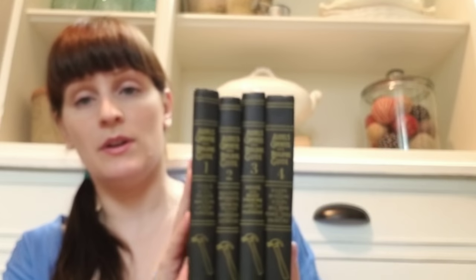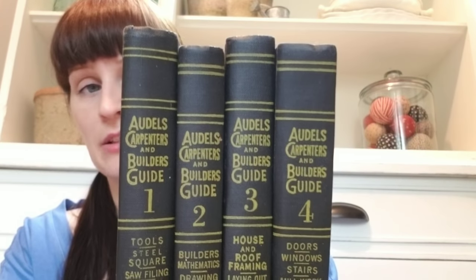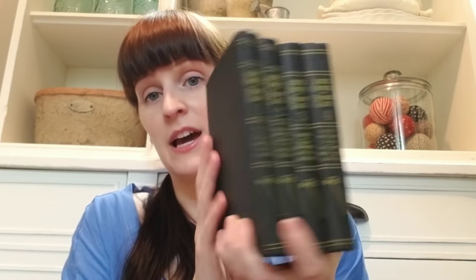I picked up four carpentry books. I don't know if I'll actually read them — I got them because I liked the way they look. They have black with yellow, and the fronts are really pretty. I thought they'd look neat in some kind of a stack — maybe even at Halloween time since they're black. Those were 50 cents a piece.